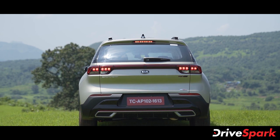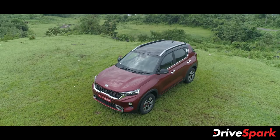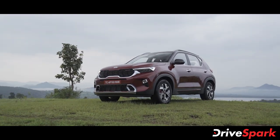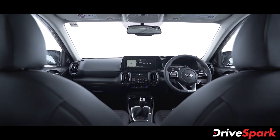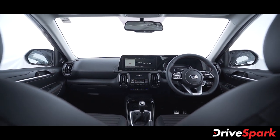It is a stylish, sporty offering that looks great on the road. Inside the driver's seat, the Kia Sonet has an infotainment unit, an instrument cluster, and well-designed housing for the dash components.